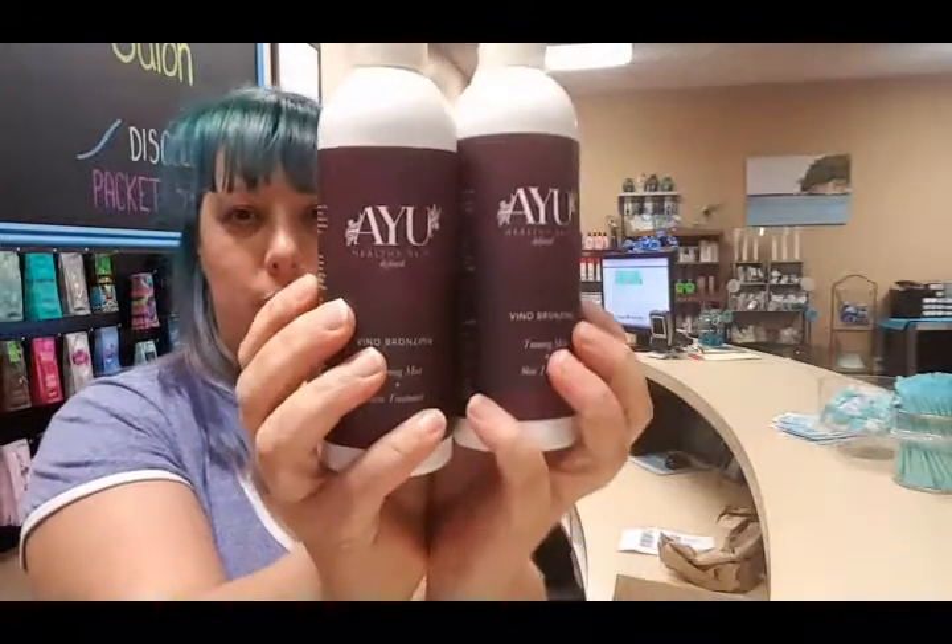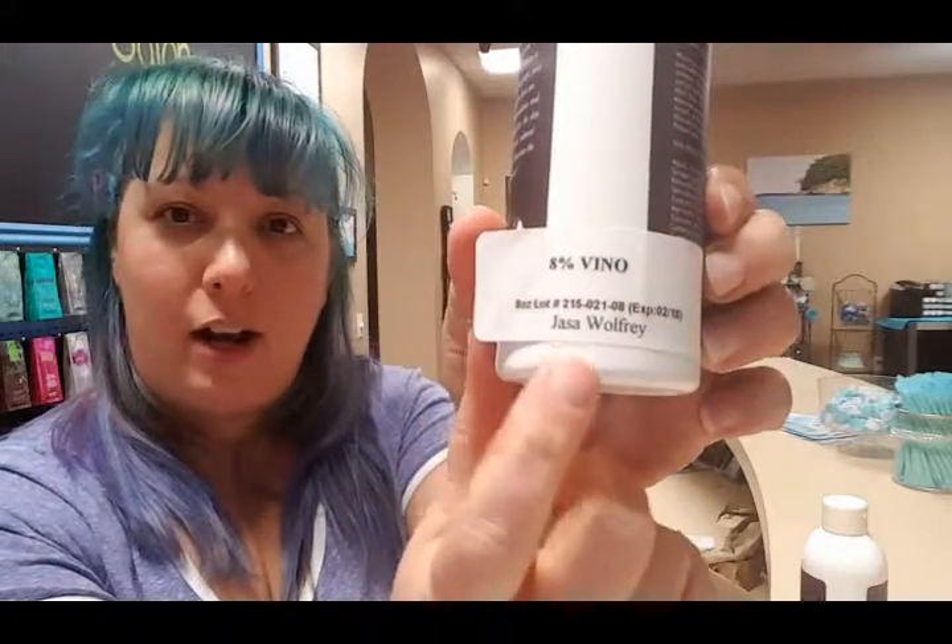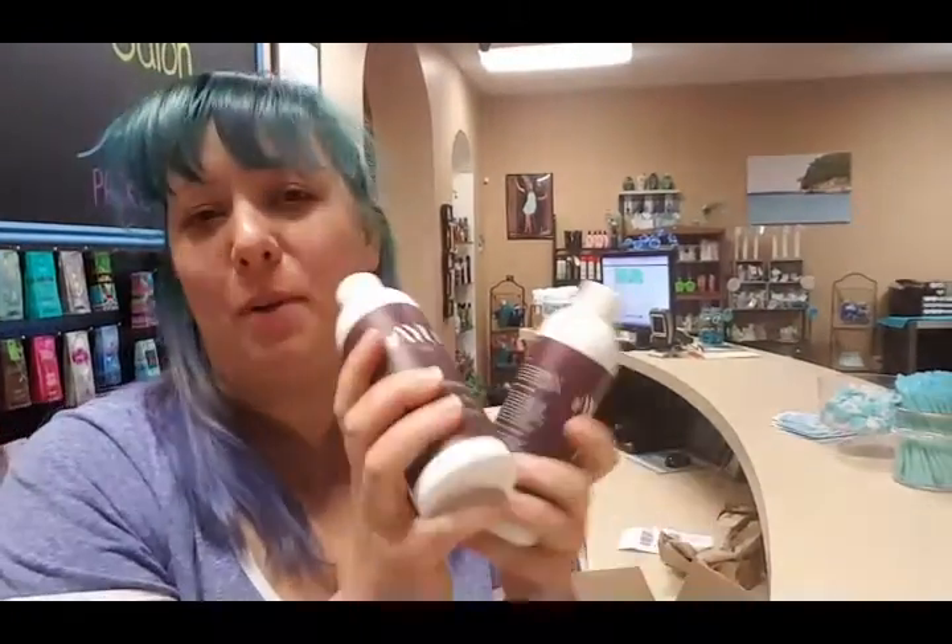They sent me these pretty little bottles and it's their Vino bronzing line, which I believe is new and it's their best line that they offer. They've got an 8% DHA spray tan and a 12% DHA. What's also super cool is they've got the expiration date right on it. And look — my name! They got my name on it. So that was super sweet.